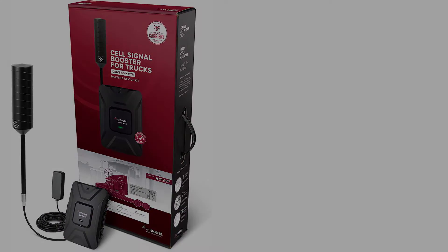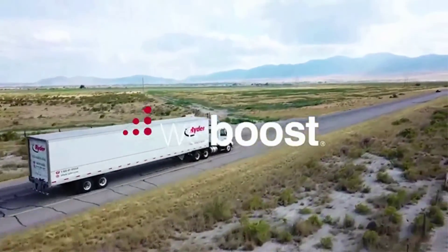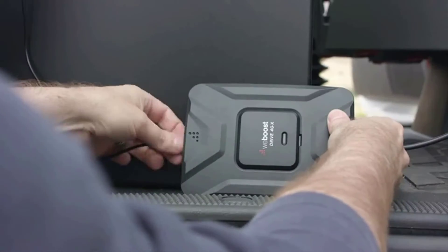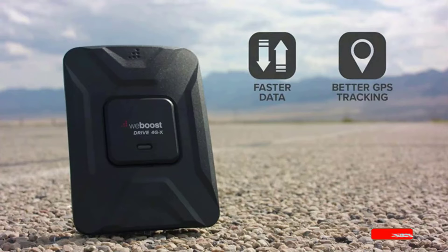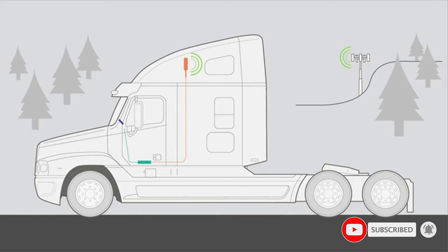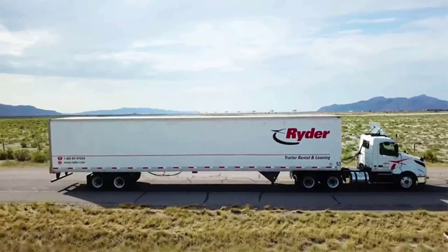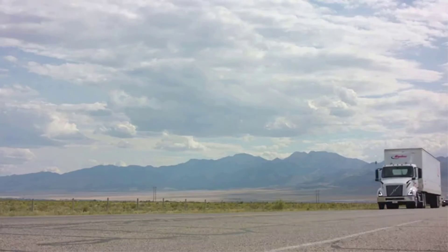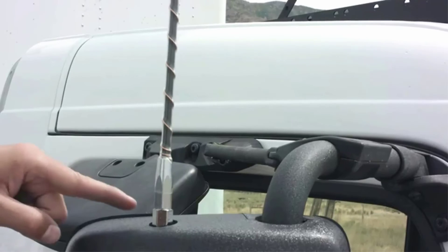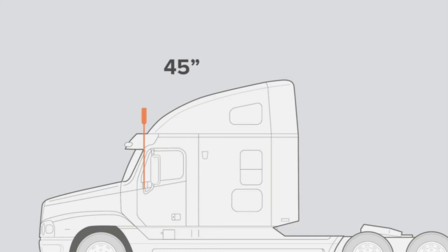Number five: the WeBoost Drive 4G. Life on the road can take you through areas with spotty coverage, but the WeBoost Drive 4G at $200 can limit headaches with an omnidirectional, weather-resistant outdoor antenna that seeks out and enhances available signals. The WeBoost Drive 4G XOtR powerfully boosts signal for fewer dropped calls, better voice quality, faster data speeds, increased hotspot capability, and improved audio and video streaming on the road — even in remote areas. With multi-user functionality, every passenger can enjoy stronger cell signals from all US networks and carriers including Verizon, AT&T, Sprint, T-Mobile, US Cellular, and more.